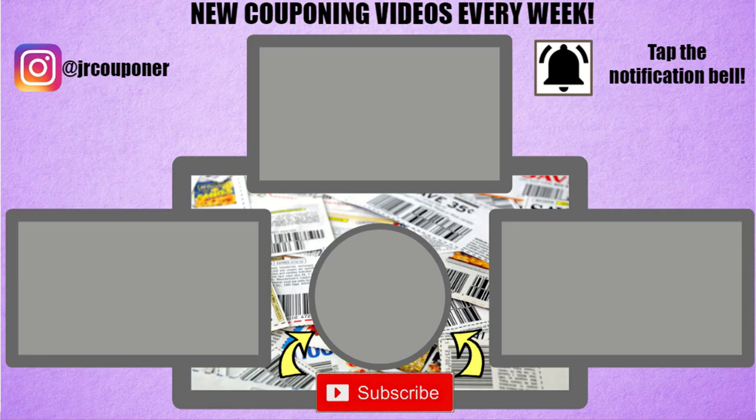And that is everything that I have for you guys in this preview video. Please leave a comment down below if you enjoyed this video, and hit that big thumbs up button as well. Don't forget to follow us on Instagram at GRCouponer and hit that subscribe button to make sure you know when we post our new videos. Thanks so much for watching and happy couponing!